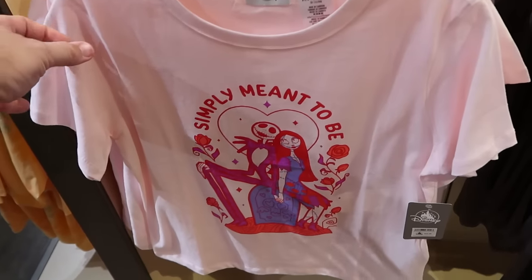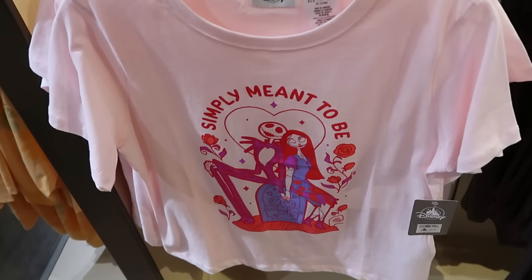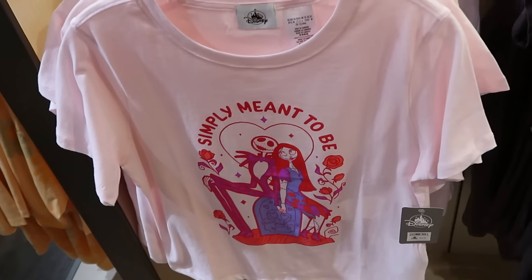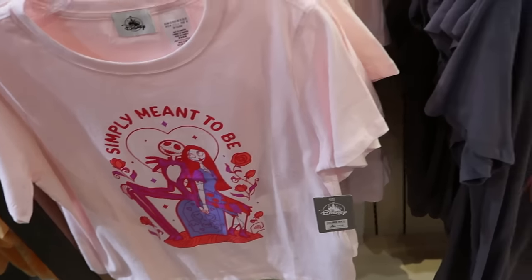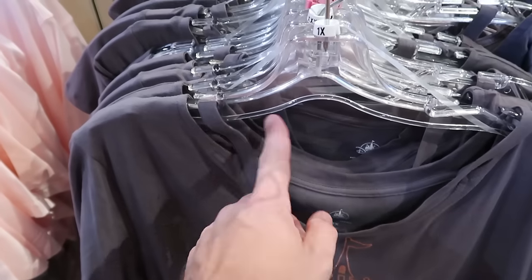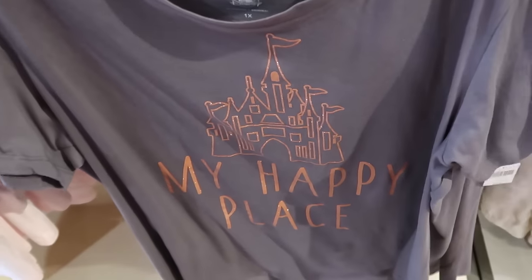A few other really nice adult sized t-shirts — this Valentine's Day one will probably go to the character warehouse very soon. It says 'Simply Meant to Be' with a heart, some roses, and Jack and Sally from Nightmare Before Christmas for $30. Right next door has a very sparkly Cinderella Castle that says 'My Happy Place' with a very unique neckline strap design and is super soft for $40.